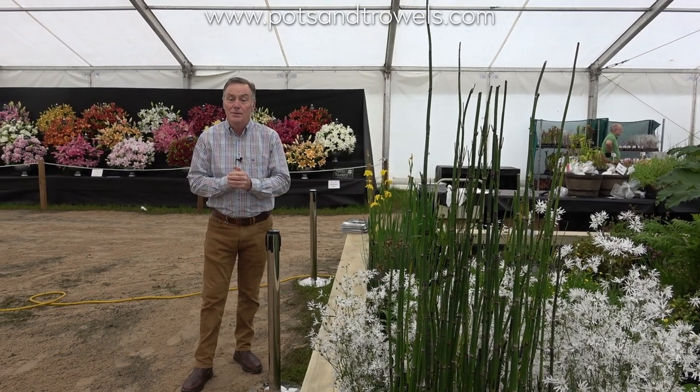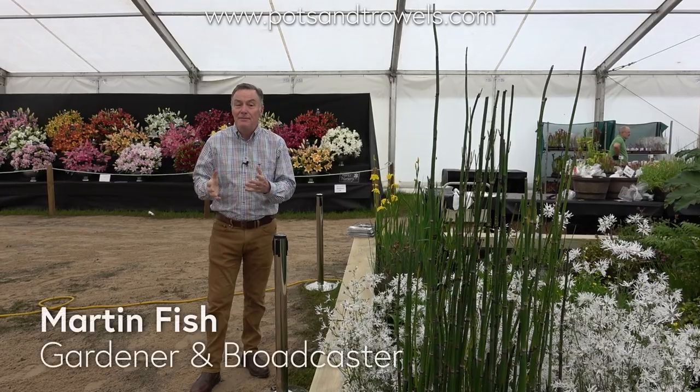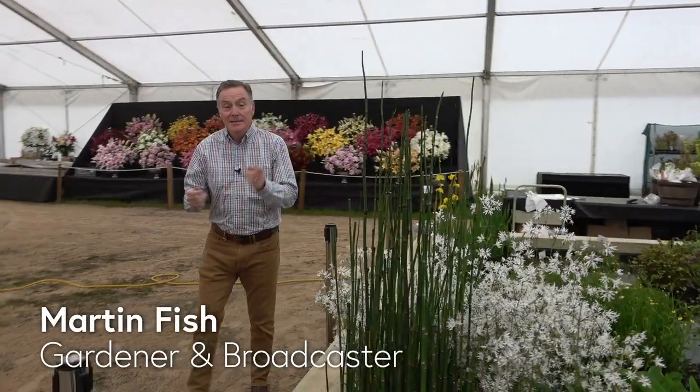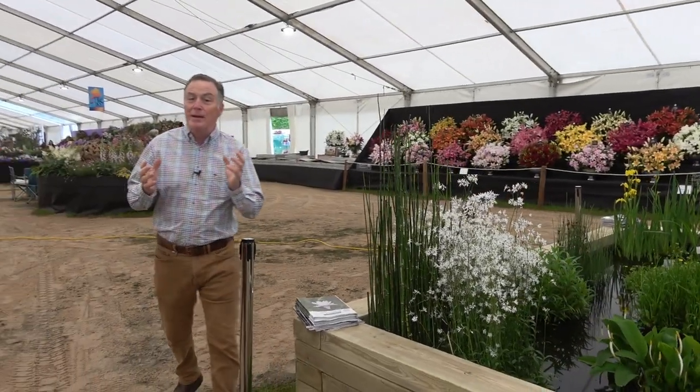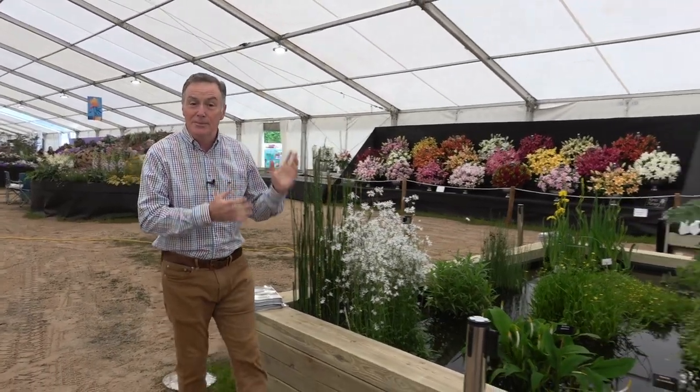Hello and welcome to Pots and Trowels. One subject that we've never talked about before is ponds and aquatic plants. We're away at the moment at the Malvern Spring Festival, and I thought this would be a perfect opportunity to talk to a specialist.